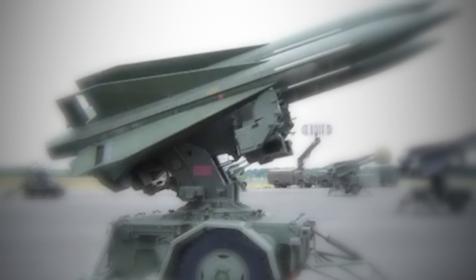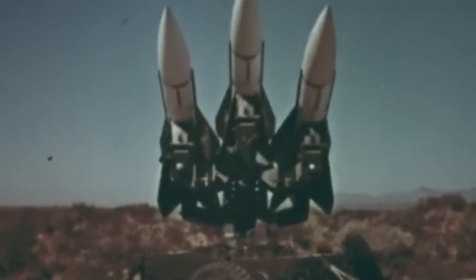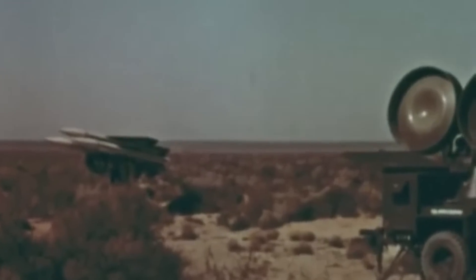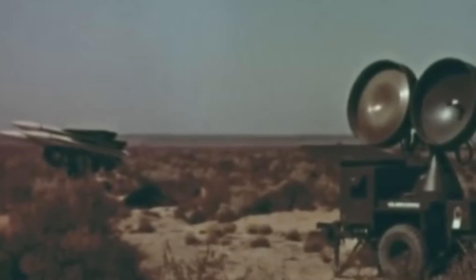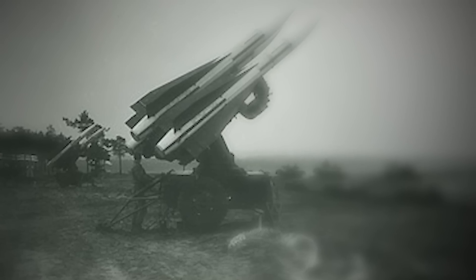The MIM-23 Hawk, an acronym for Homing All the Way Killer, was developed by Raytheon Company in the early 1950s. The first guided test launch took place in June of 1956 as part of a collaborative effort between Northrop, which developed the system's radar, launcher, and fire control systems, and Raytheon, which created the missile itself. Following the testing phase, the US Army established the first Hawk unit, deploying the base variant MIM-23A.